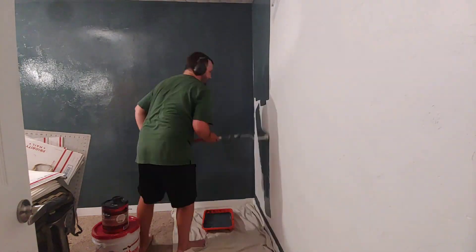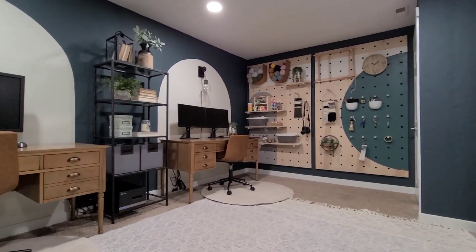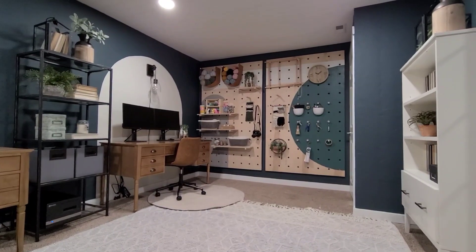The paint color we ultimately went with was Midnight in New York, and this is how our office turned out. You can check out the linked video if you want to see more of that renovation. One thing I also wanted to mention: you can order something called Sure Swatch, or buy them at Home Depot. They're clear, sticky pieces you attach to the wall, paint your color onto them, and then peel off and move around the room — a good temporary solution if you don't want to throw paint directly on the walls.